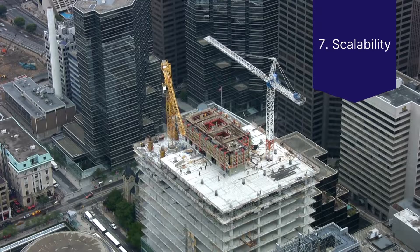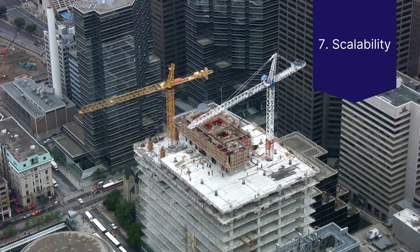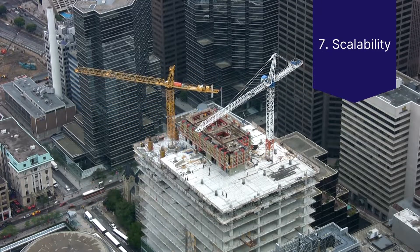And finally, number six, air quality: what steps are being taken to maintain and improve the indoor air quality? And number seven, scalability: what plans are being made to maintain the sustainability of the property as it grows?